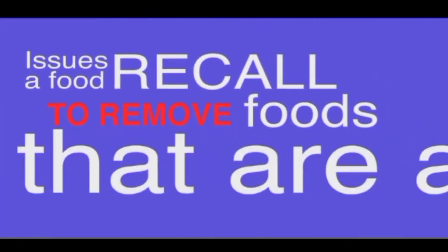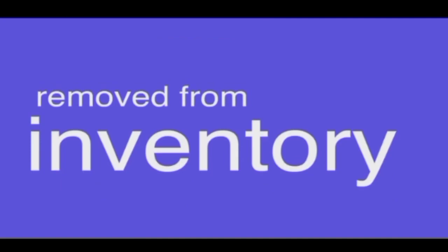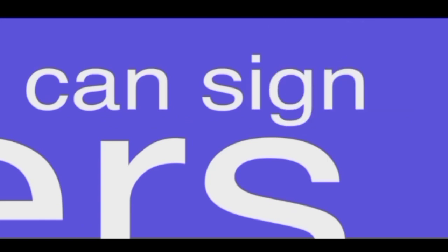Occasionally the Food and Drug Administration, or the FDA, issues a food recall to remove foods that are a health hazard to consumers. Food recall items should be removed from inventory. Restaurant managers or executive chefs can sign up to receive notices of food recalls and alerts by email.